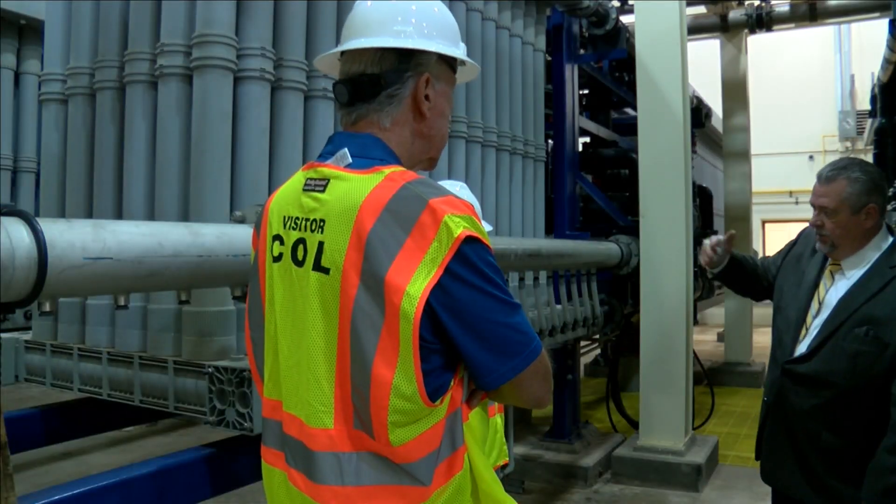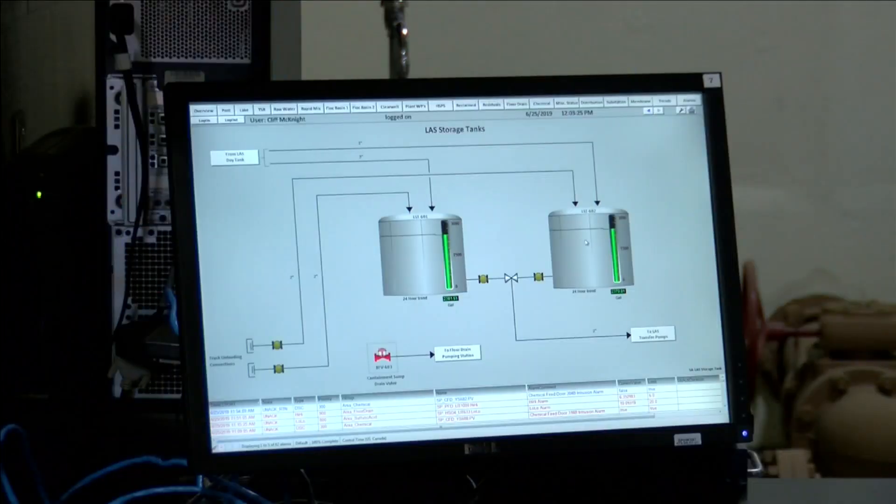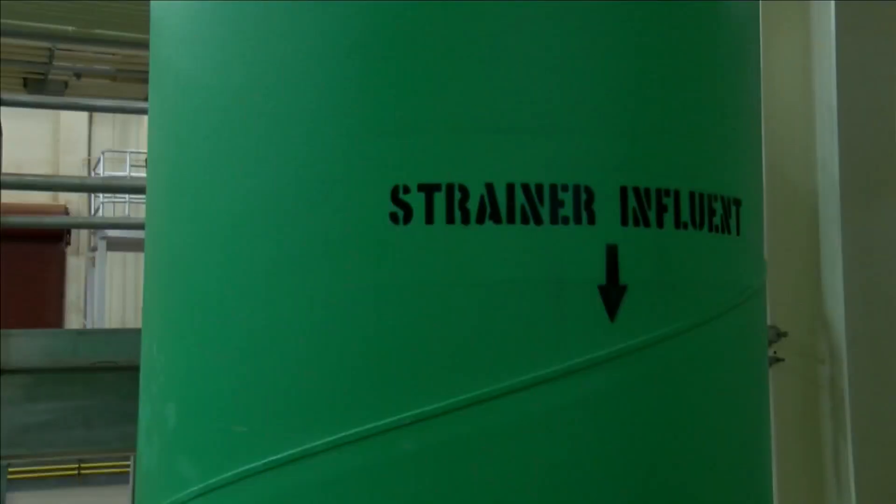That's here in case something happens with a pipeline. One family who toured the facility says they wanted to know what it takes to get the water to their home. I guess I don't know very much about where our water comes from.